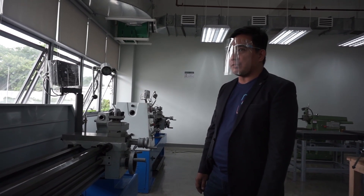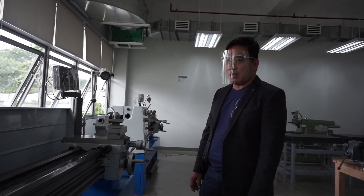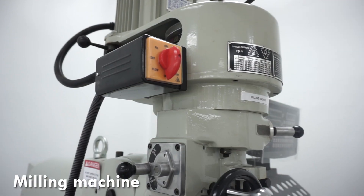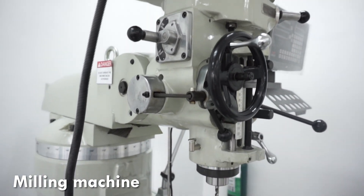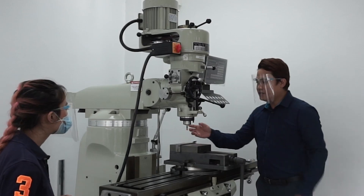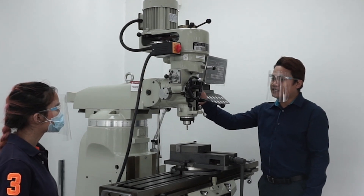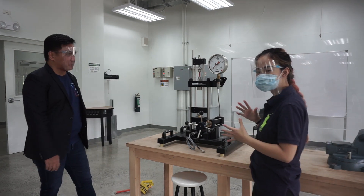So we've got here another machine — we call this one the milling machine. The milling machine is used for cutting. This is one of the cutting tools that we use. We place the project here, then cut the pieces that we don't want. Basically, this is used by mechanical engineering as well as industrial engineering students.